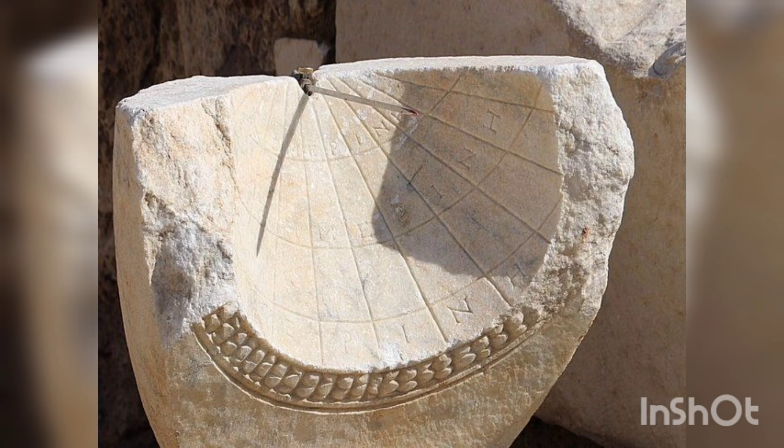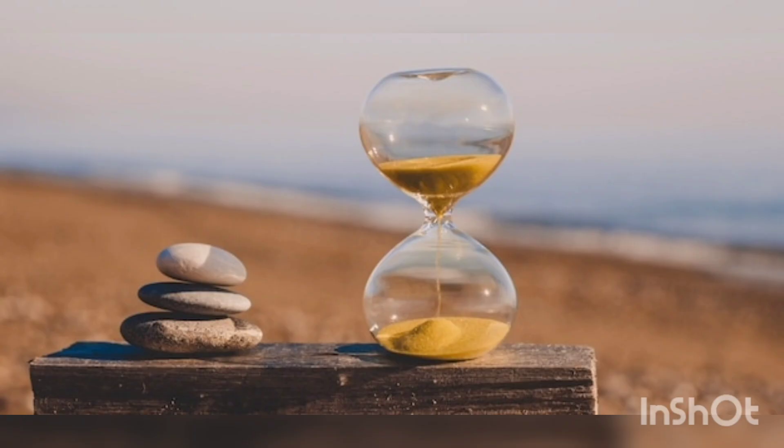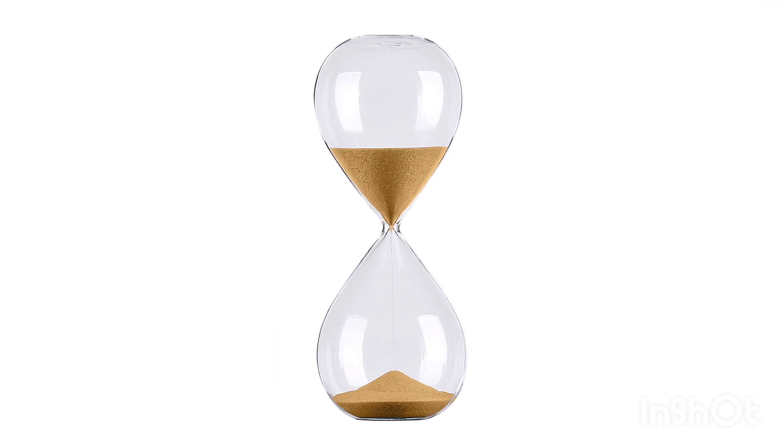The hourglass was invented in ancient Greece and has been used to measure time for several centuries. They consisted of two flasks connected by a narrow neck through which sand flowed. By turning the hourglass over, it was possible to determine how much time had passed along the sand.